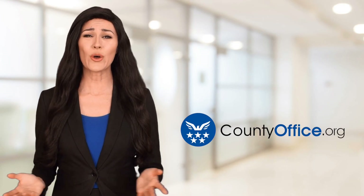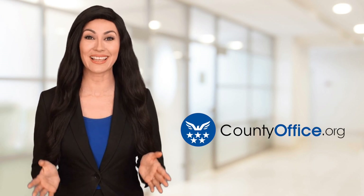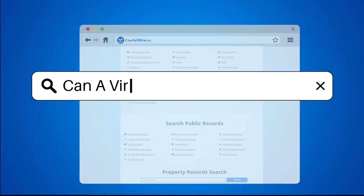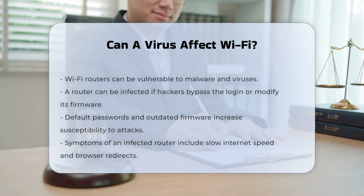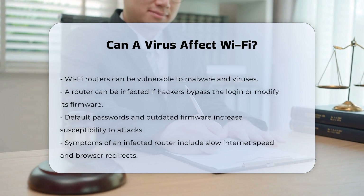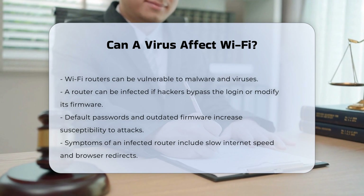Welcome to County Office, your ultimate guide to local government services and public records. Let's get started. Can a virus affect Wi-Fi? Wi-Fi routers, the devices that connect your home or office network to the internet, can indeed be vulnerable to malware and viruses. Here are some key points to consider.